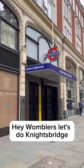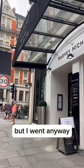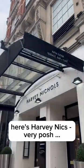Hey Womblers, let's do Knightsbridge. Knightsbridge was shut today I'm afraid, but I went anyway. Here's Harvey Nicks, very bosh.